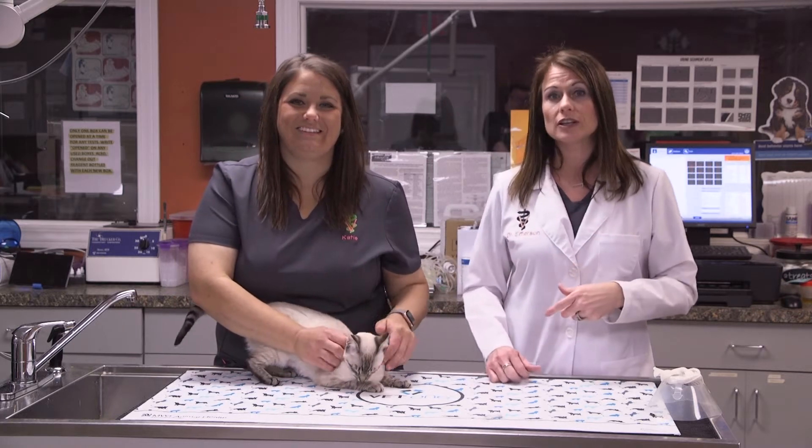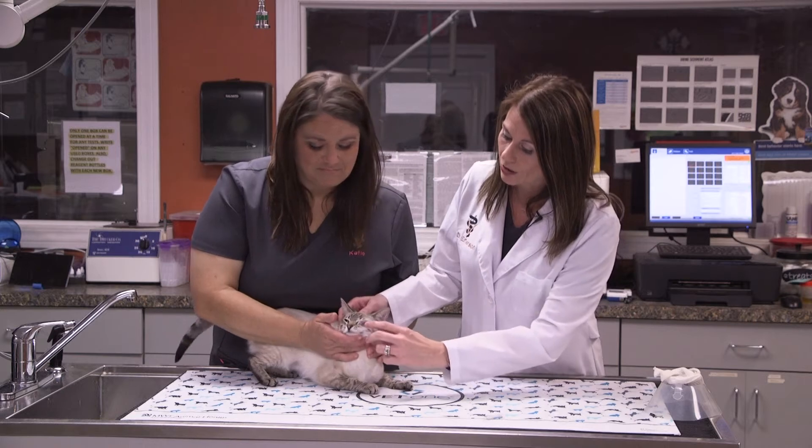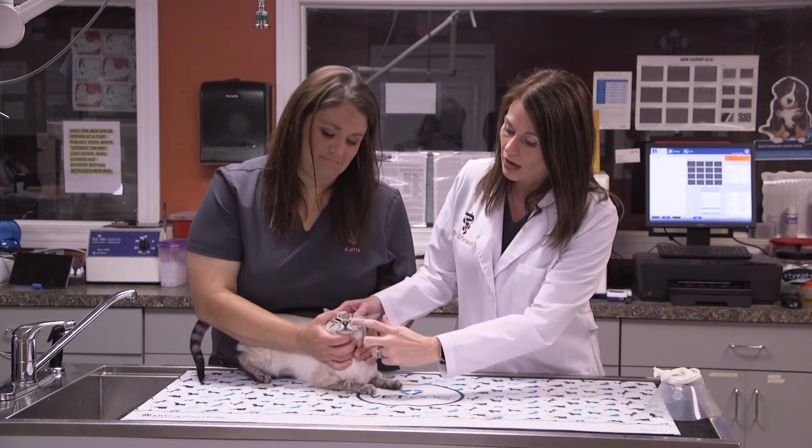So what we did — we actually did surgery yesterday. We went in, and we're going to get a close-up in a minute. I actually took out a portion of Gypsy's lower eyelid.